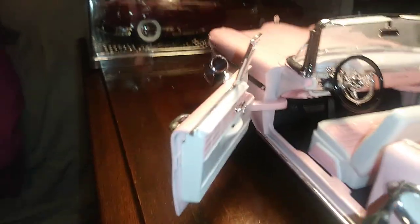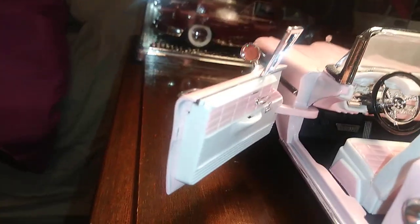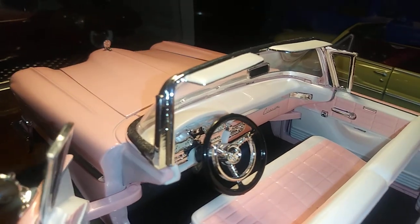I tried to negotiate with the seller for $20, but I got it for $25, which is still a pretty good steal.